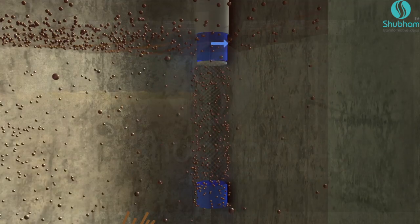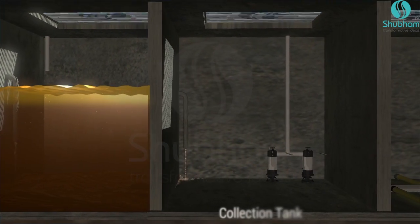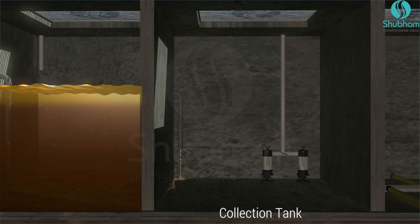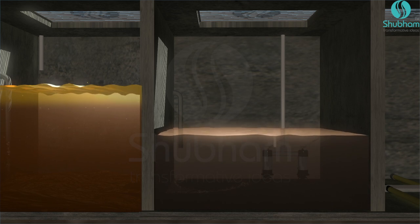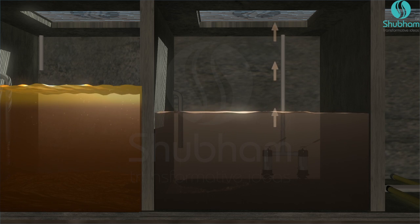The screened sewage then enters the collection tank. The collection tank regulates the sewage flow for subsequent processes and handles peak and lean loads of influent. A submersible pump transfers the sewage at the desired flow rate for the next process.